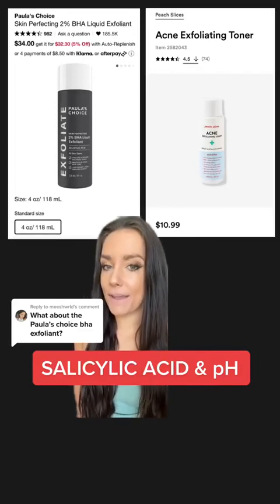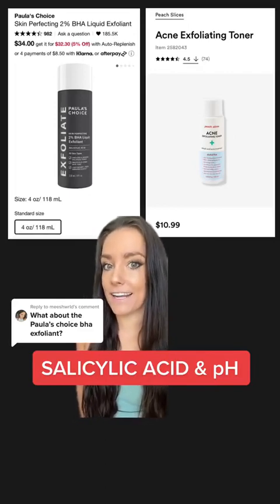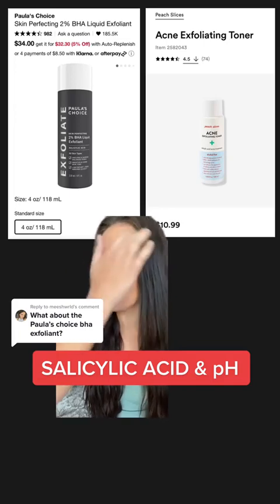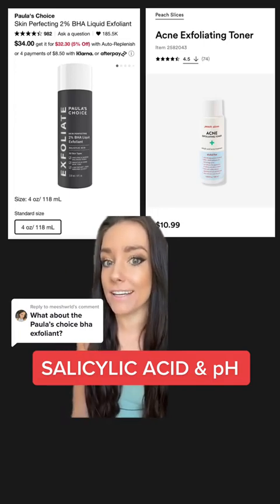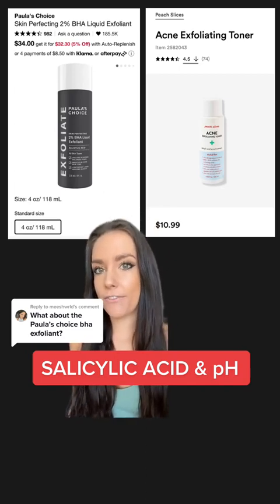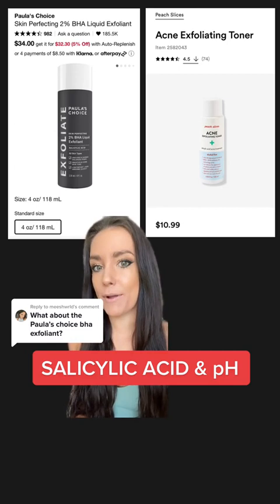Paula's Choice 2% Liquid BHA Exfoliant is definitely a good product. It has 2% salicylic acid, which is going to promote exfoliation, and it's oil-soluble, so it can really get into pores and decongest from within. It's on the FDA Monograph for acne, but that product is $34, and I want to compare it to a very similar product that's only $11.